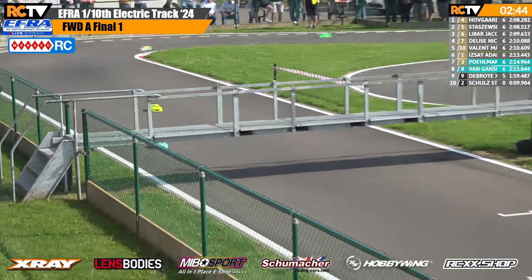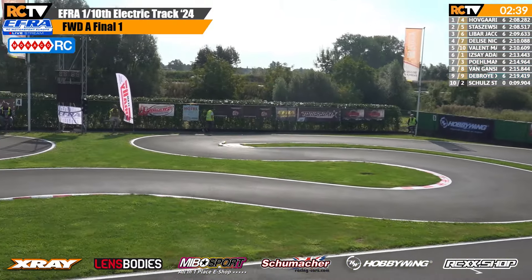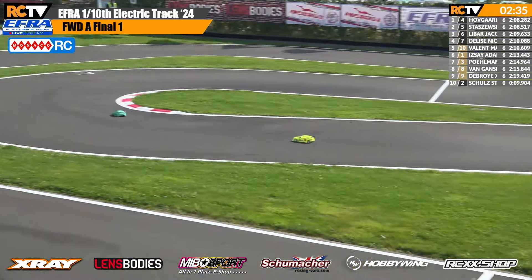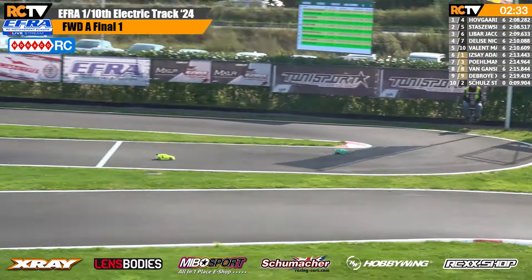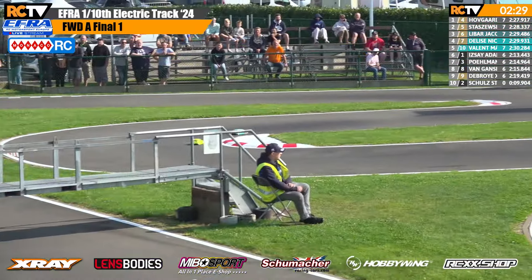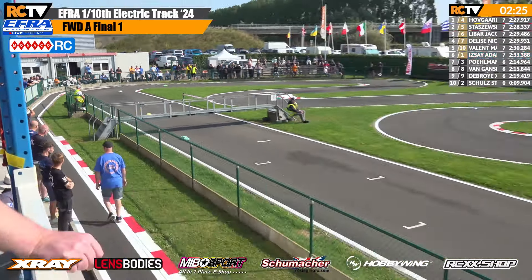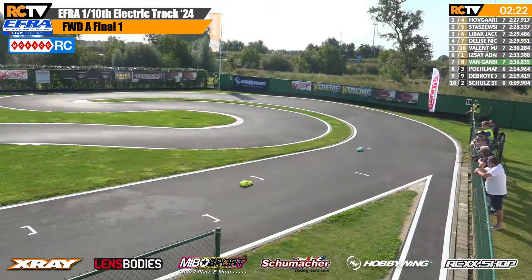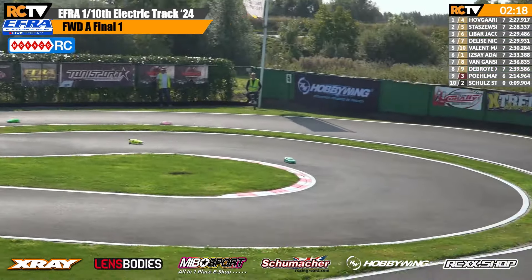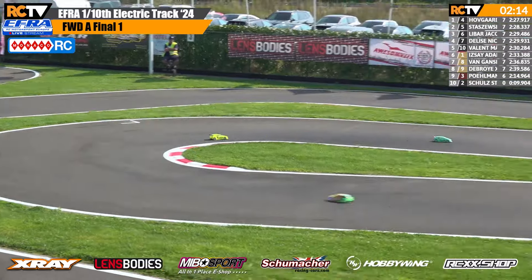The lead battle still down the main straight. Pavel Staszowski now picks up the tow from Frederik Hofgaard. Daniel Perlman will be kicking himself with that mistake — he had the race kind of in his hands, tensed up a little bit. Daniel Perlman pulls into the pit.